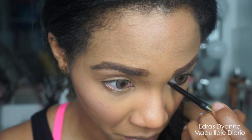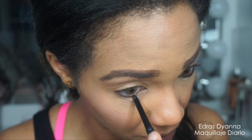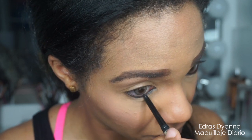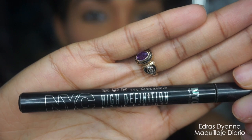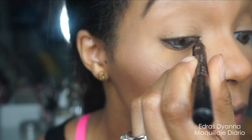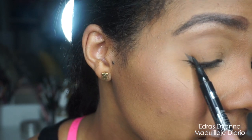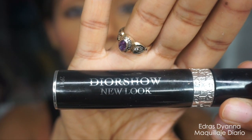El próximo paso es delinear la línea del agua. Podrás notar que yo no me jalo esta piel delicada debajo de los ojos, sino que miro para arriba dentro de un espejo para evitar pliegues debajo de los ojos. El próximo paso es delinear la línea superior de pestañas y estoy utilizando este de NYC — súper barato, lo encuentras en la farmacia.